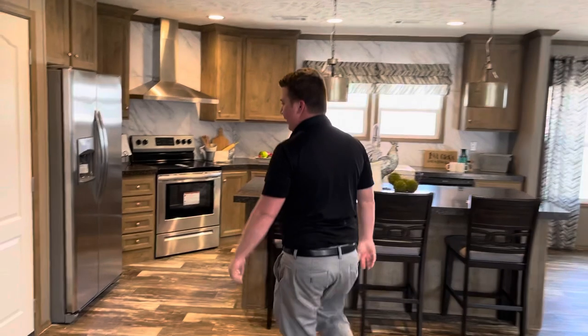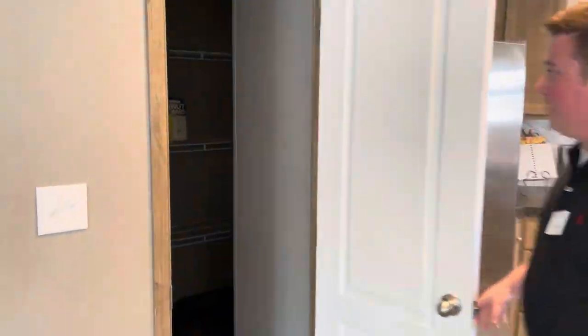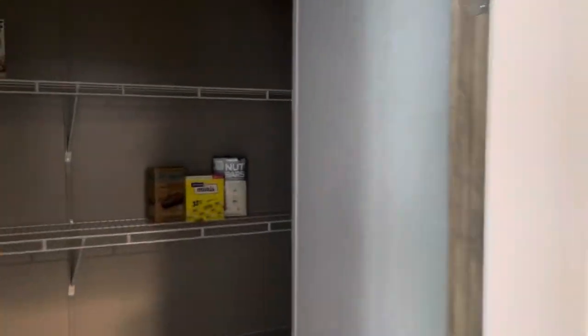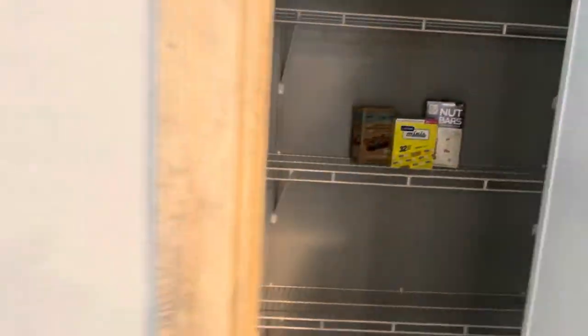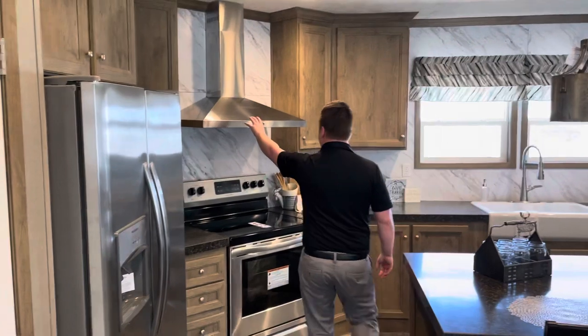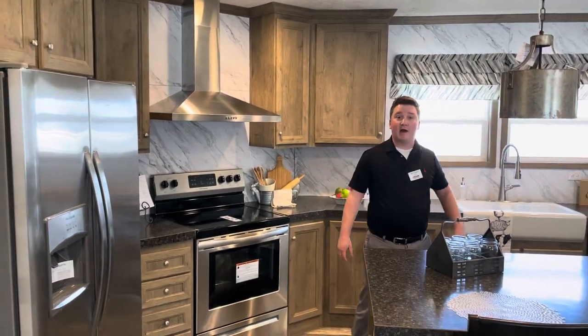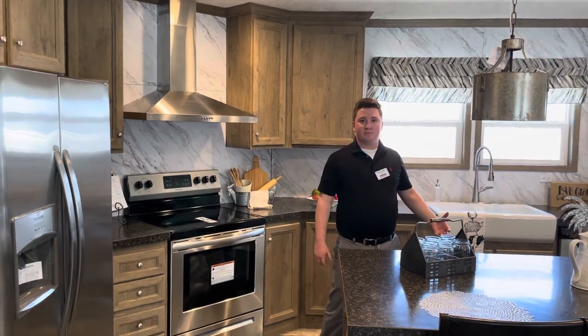I'm going to show you some other awesome features we have in this house. We're in the kitchen here. The pantry is just absolutely huge. You're more than welcome to come up to the store and check out this house. We've got our stainless steel vent hood going really well, along with our Frigidaire appliances that all come with the house. So an awesome deal.